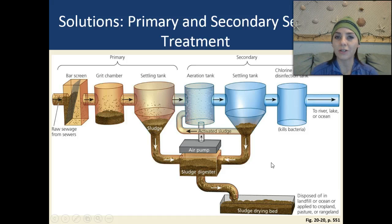The treatment takes out the majority of bad bacteria, but doesn't remove everything. The sludge from the drying bed is either disposed of in a landfill or ocean, or it's applied to cropland, pastures, or rangelands and used as fertilizer.